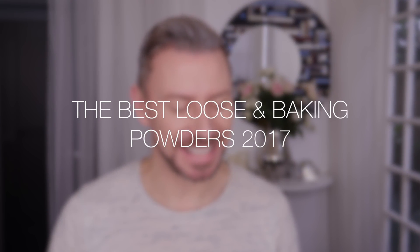Hey everyone, okay so today it is the best loose powders of 2017. This is not a big category — I'm very particular about my powders.